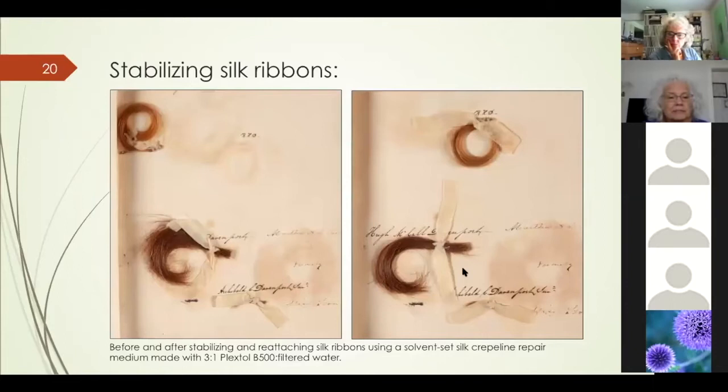The silk ribbons were stabilized where possible using a solvent-set tissue made with silk crepeline, with a little diluted adhesive added and reactivated with isopropanol. I also tacked them with a tacking iron under very low heat — silk is very susceptible to heat. The ribbons are now back in place, though they are no longer serving a structural purpose; they're there for the aesthetics.